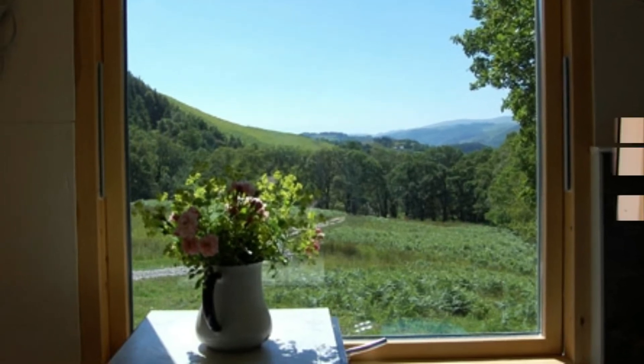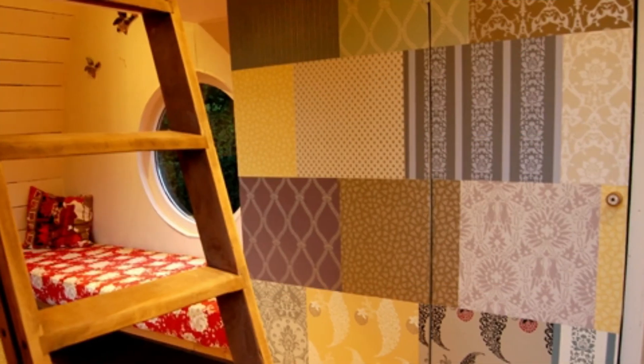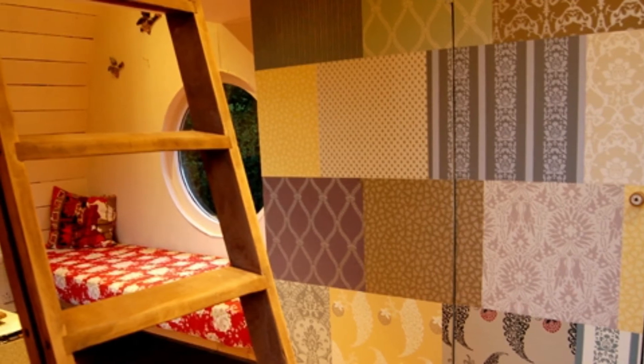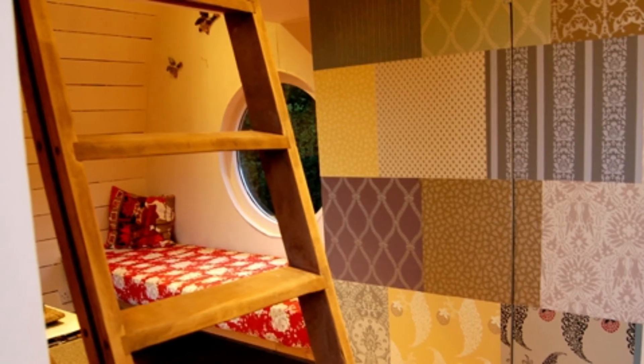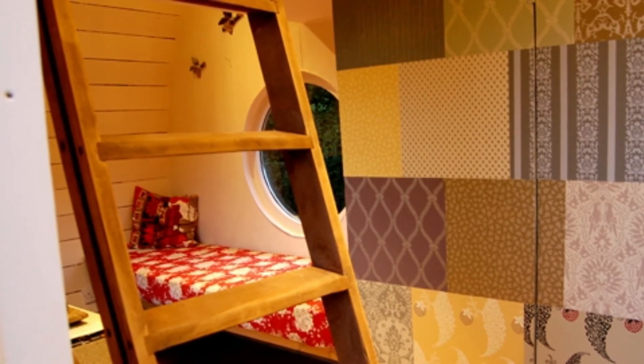The view out the dining room window is absolutely gorgeous — look at the rolling green hills. I could look out this window forever and be completely happy. This wine barrel tiny house even has a second level; it's hard to imagine there being enough room for two levels, but they made it work.